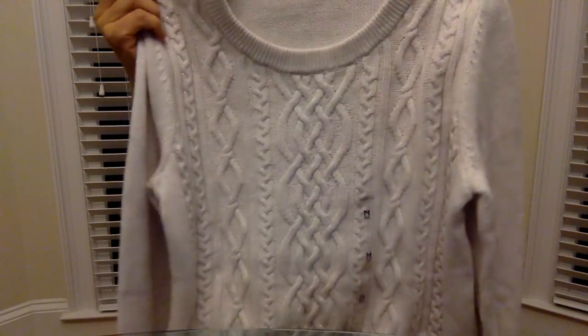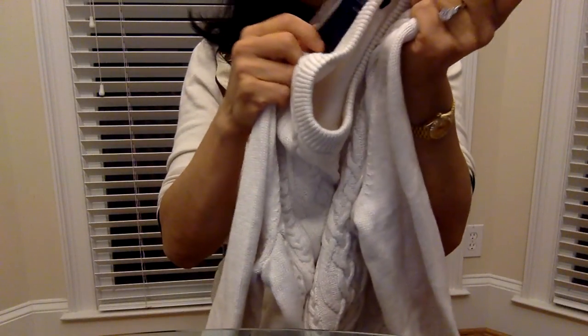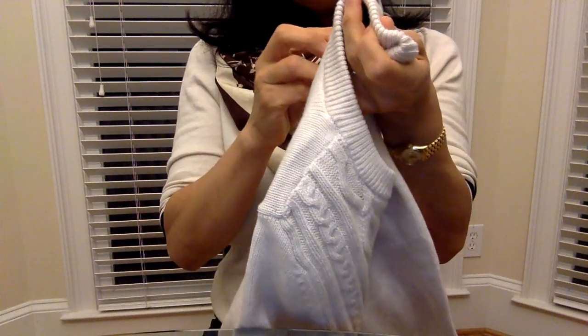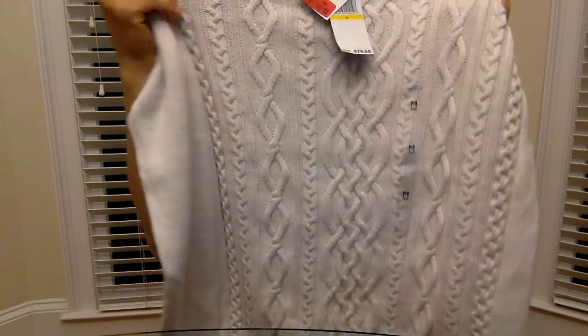It was originally $79.50 and the Marshall's price was $29.99. But I had seen it for several weeks and thought about it — $30 is a good price, but I like super bargains. I waited it out and got it for $24. I was so excited — I could wear this all the time, it's very neutral.